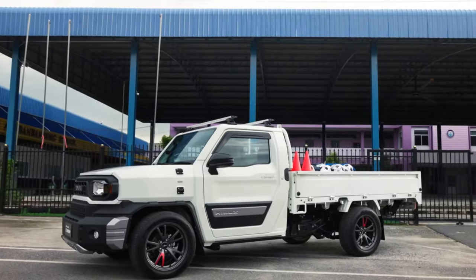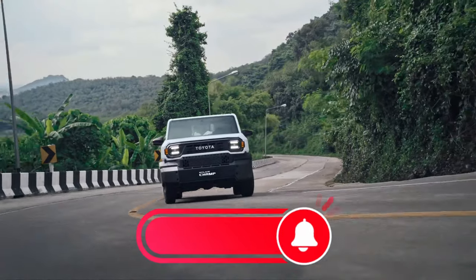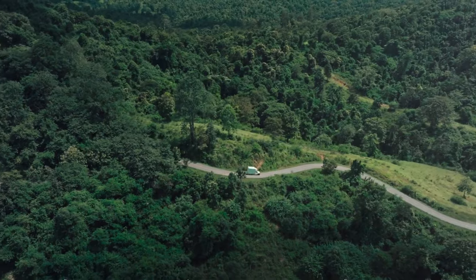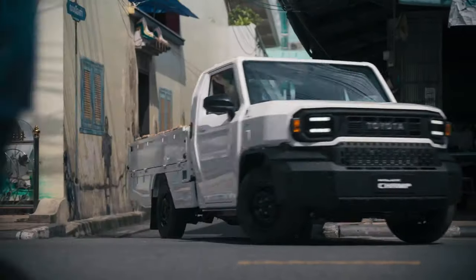We've explored the advantages of the Toyota Hilux Champ. Before we delve deeper, we'd appreciate it if you could subscribe to Highway Herald — your support fuels our passion to create more content like this. Now let's shift gears and delve into the drawbacks of this model. Every vehicle has its shortcomings, and the Champ is no exception.